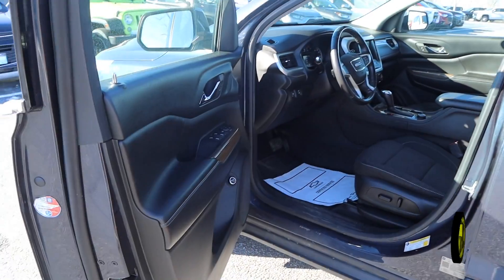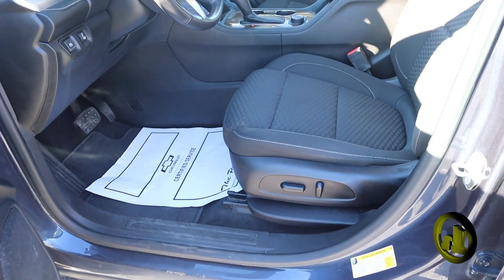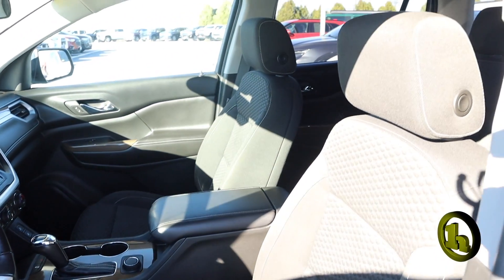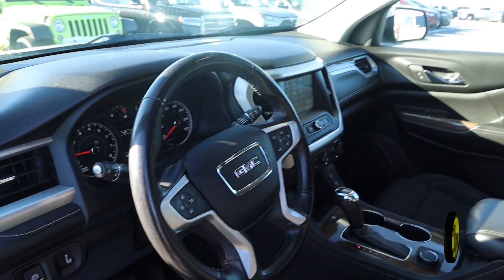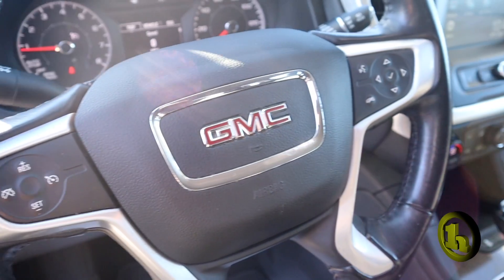You've got the power seat on the driver's side. There are heated seats as well. It's keyless entry. It's a power lift gate in the rear — you've got a button you can hit next to the driver's side door.